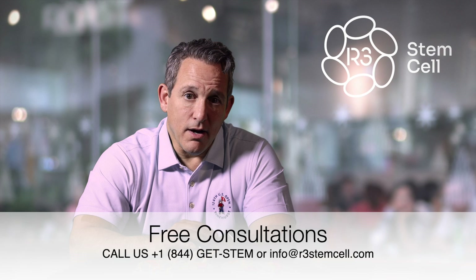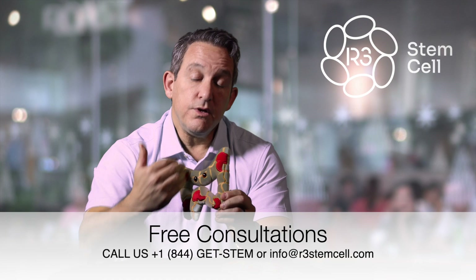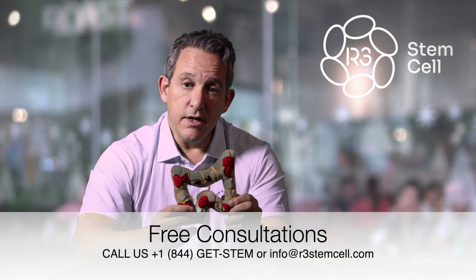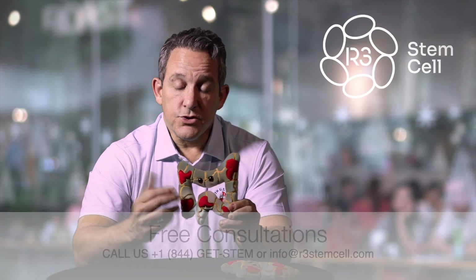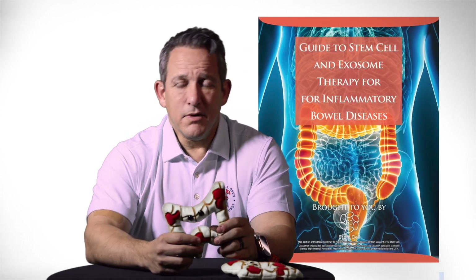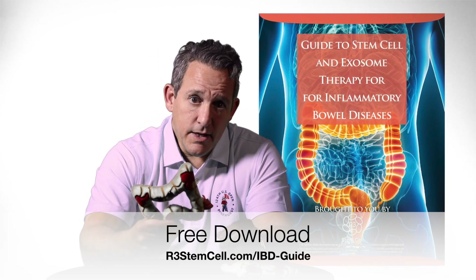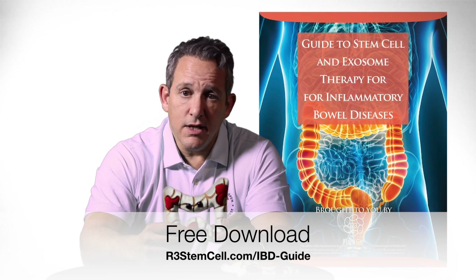Stem cell therapy for inflammatory bowel disease works amazingly well, and it doesn't have that problem. When you look at ulcerative colitis or Crohn's disease, you can get all kinds of problems in your colon — strictures, fistulas — these can lead to a lot of chronic abdominal pain. You can get blood in your stool, a lot of problems with your appetite, and a lot of these patients lose a lot of weight.